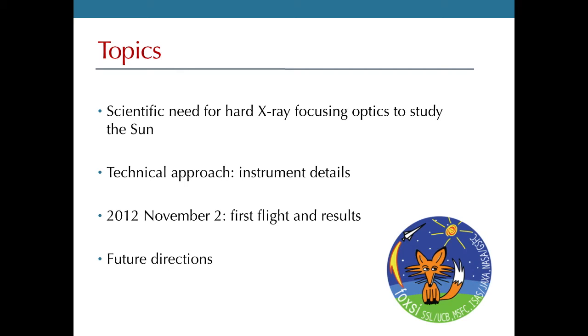The outline of what I'll talk about is very simple. I'll tell you why we wanted to build this project in order to study high energy aspects of solar flares. I'll briefly describe the instrument and show you footage from the first flight, then describe some of our first results. If time permits, I'll tell you about some of the missions we'd like to do in the future.